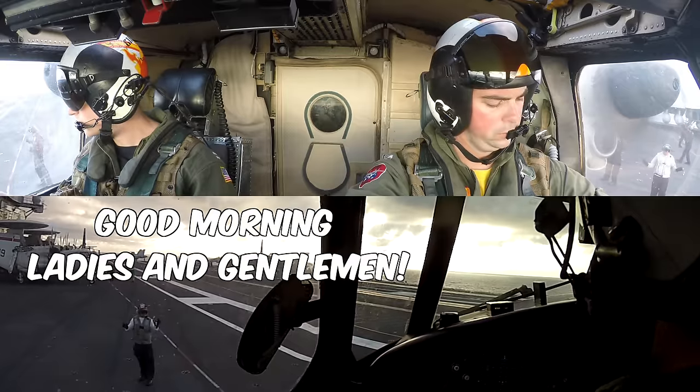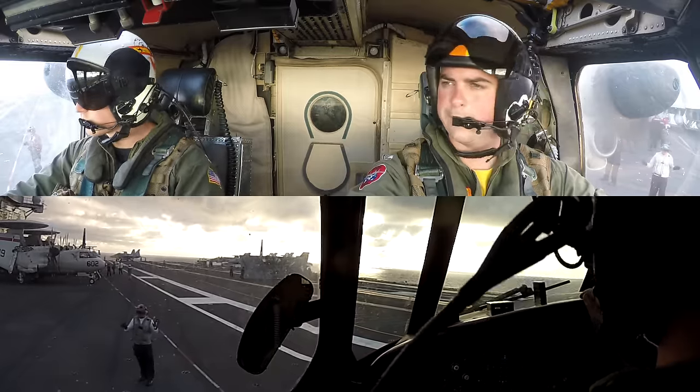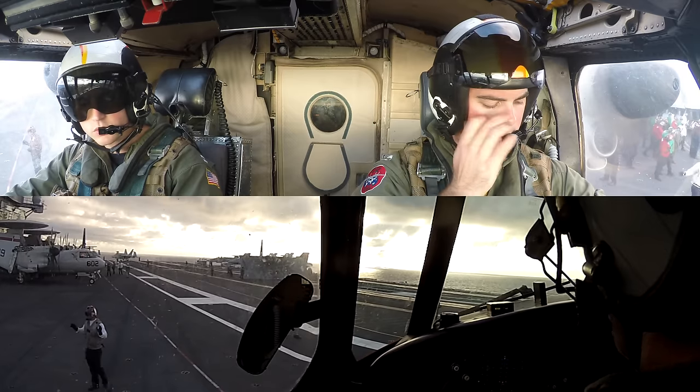Good morning, ladies and gentlemen. Welcome back to another video. I'm your host, Rob Roy — that's me on the right side of your screen, sitting in the pilot seat. I'm going to be walking you through another video recorded a few years back on the USS...